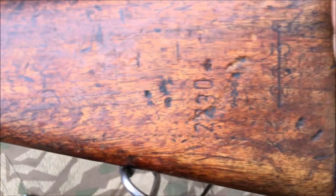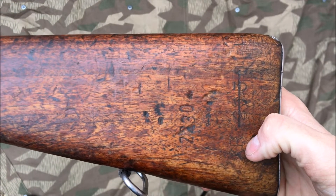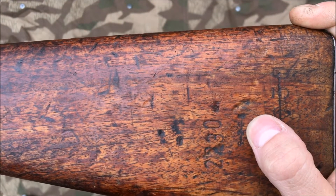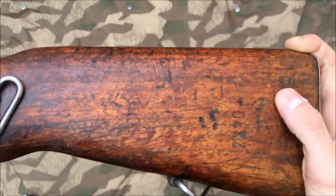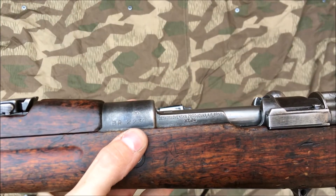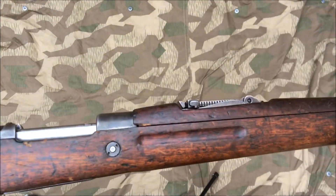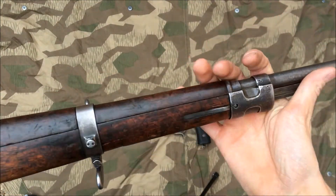None of the numbers on this are matching. I believe this to be a Russian capture at some point — you can see on the stock it's not the same rifle. It's got a later production date, 'XR' type markings. I'd like to say the Germans stamped it with their own mark, but I don't think they really stamped stocks, so wishful thinking. You can see the Russian stamp here that matches the serial number.